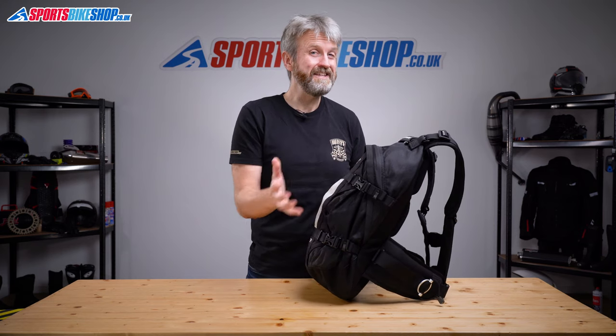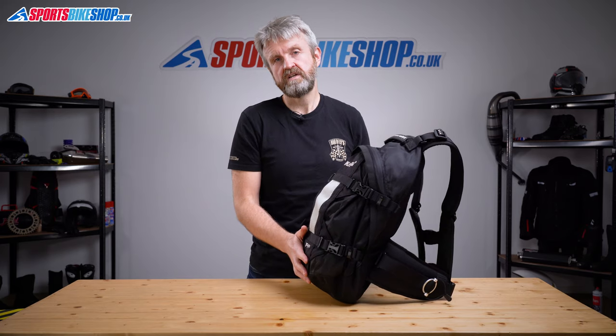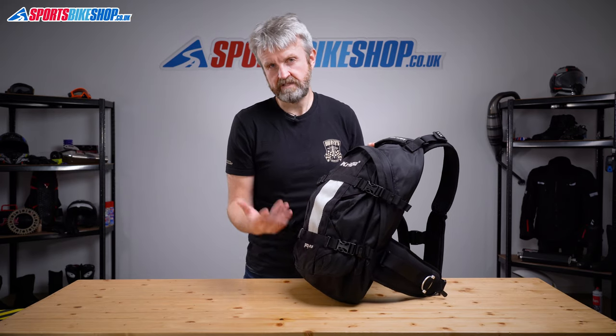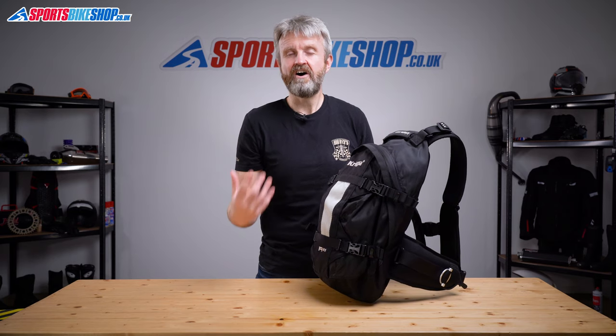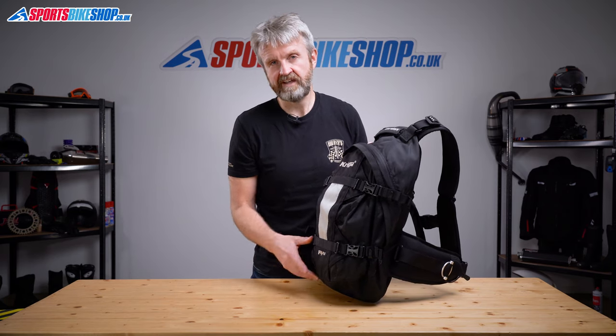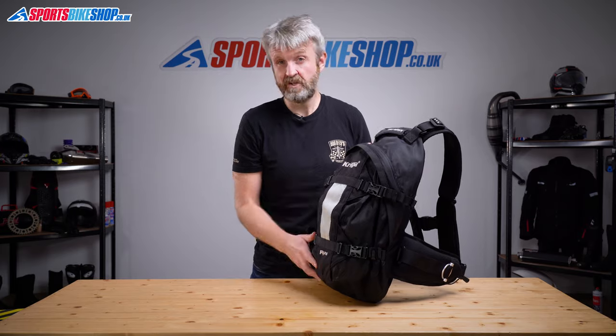This R25 isn't waterproof, which does disappoint some customer reviewers, but it also makes this bag simpler to use than Kriega's waterproof bags, which need a roll-top closure at the top to keep out water. If you need a waterproof bag and you want one from Kriega, then the R30 has been around for over a decade and is incredibly popular too.